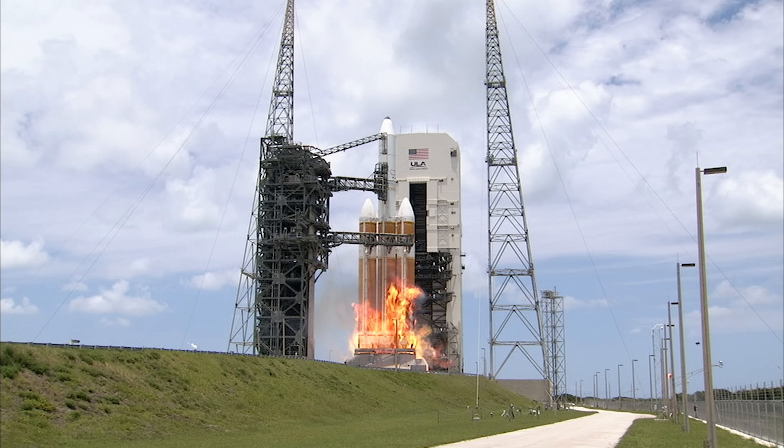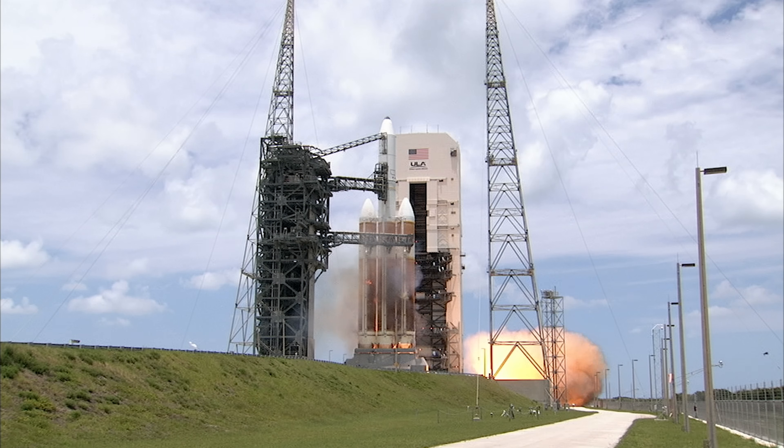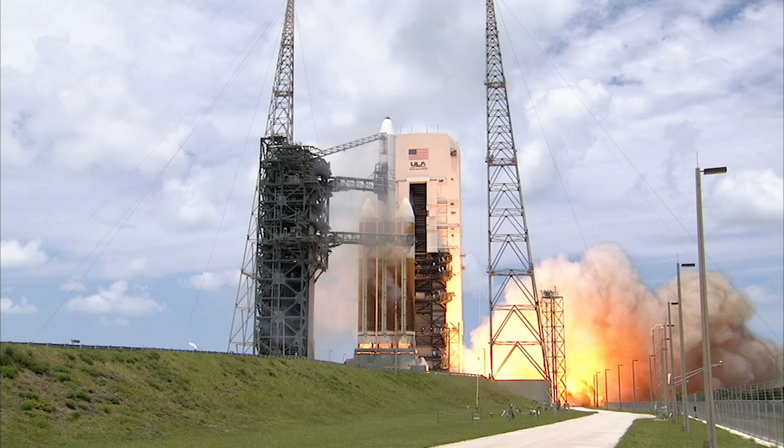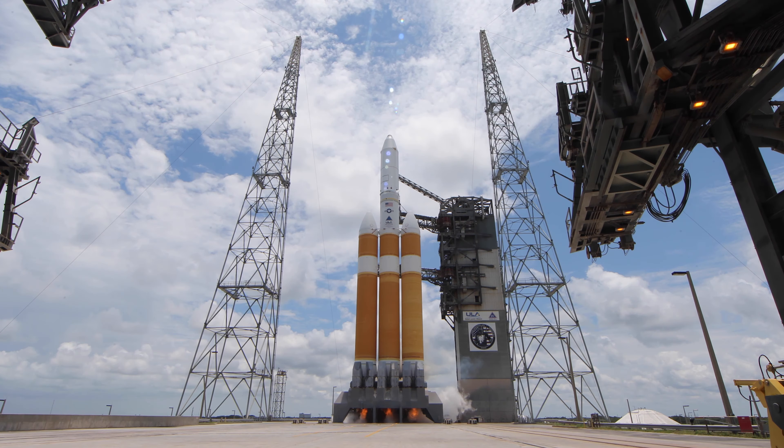To mitigate the fireball created by the hydrogen-burning Delta IV Heavy rocket, the staggered engine start sequence begins with ignition of the launch table HBOs, burning off the excess hydrogen injected into the flame duct.